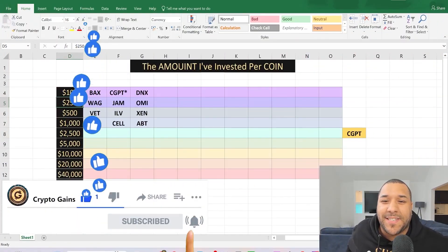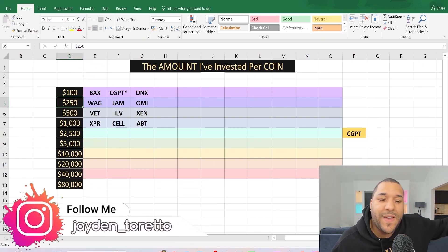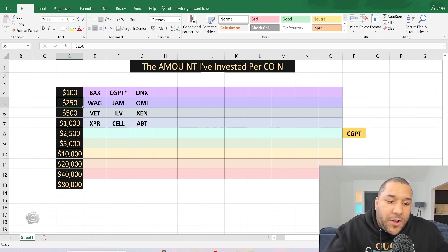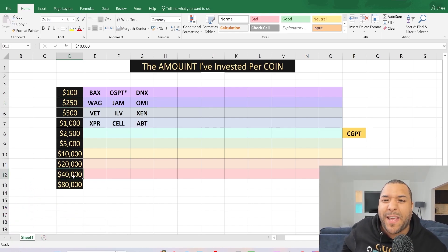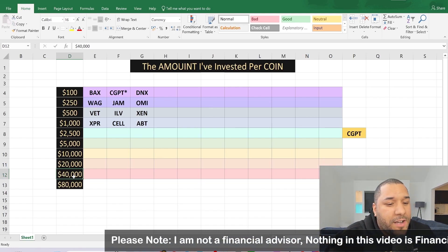Have you been watching this series? I've been showing you different amounts of money that I've been putting into each coin — what I'm holding, how much I've invested. You can get a good insight as to what I favor the most, because the more money I have in a certain coin, I believe they're going to do extremely well. This is not financial advice. Do your further research before you invest your money — see this as research.